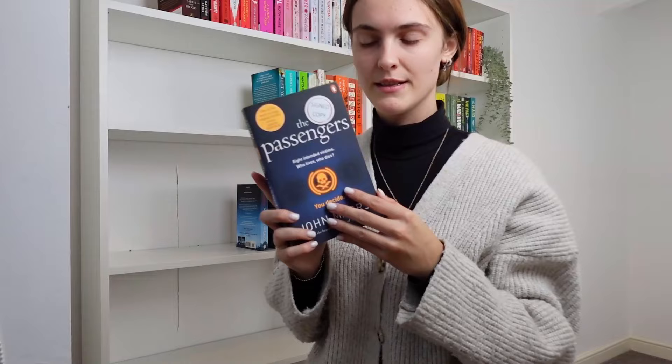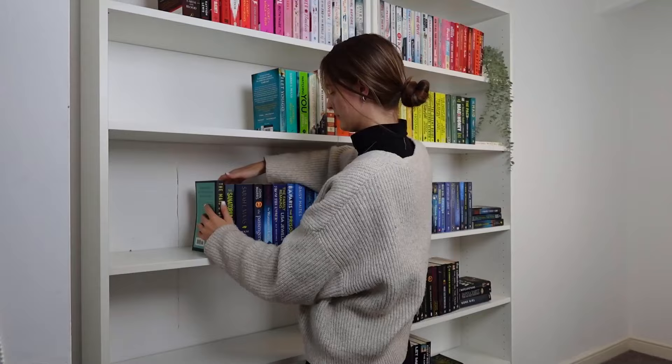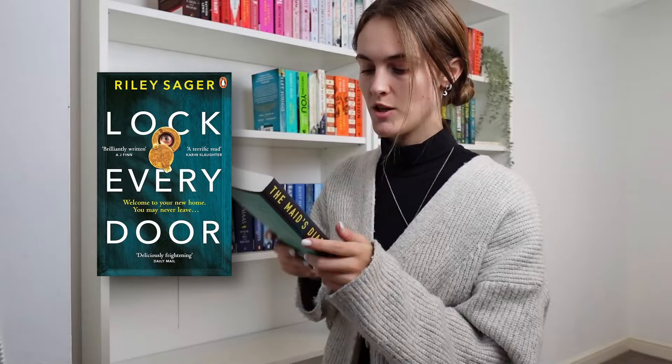I can't wait to read this. John Mars absolutely looks after me — he sent me this book signed, and also his newest book, The Stranger in Our House, which was an advanced copy, and he signed that too. My entire collection is going to be signed at this rate — he's incredible. I'm currently reading Lock Every Door by Riley Sage but I think this is going to be my next read.